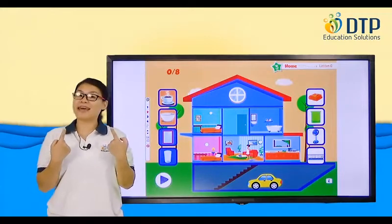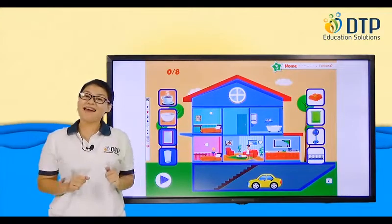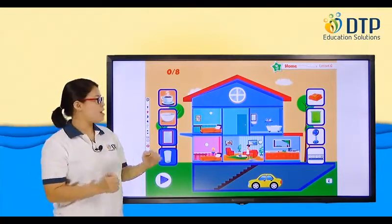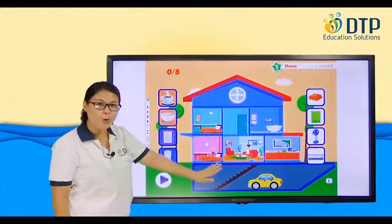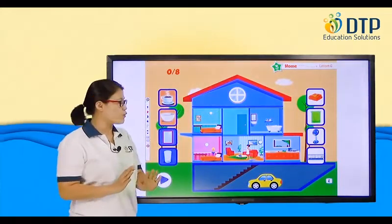Hi, everybody. It's me again, Teacher Jenny. How are you today? I'm great. So let's review home. Do you remember what you studied? Okay, let's have a quick review, okay?